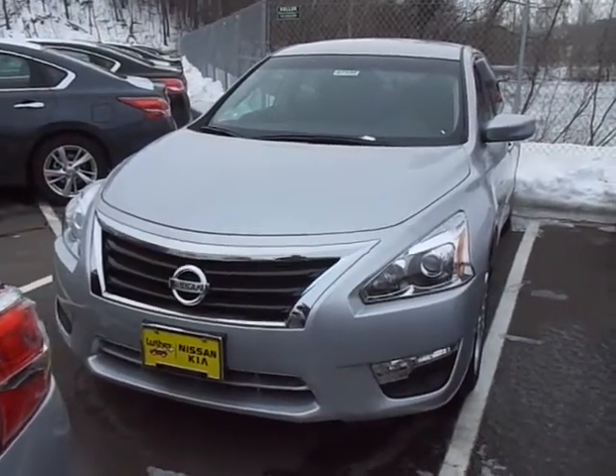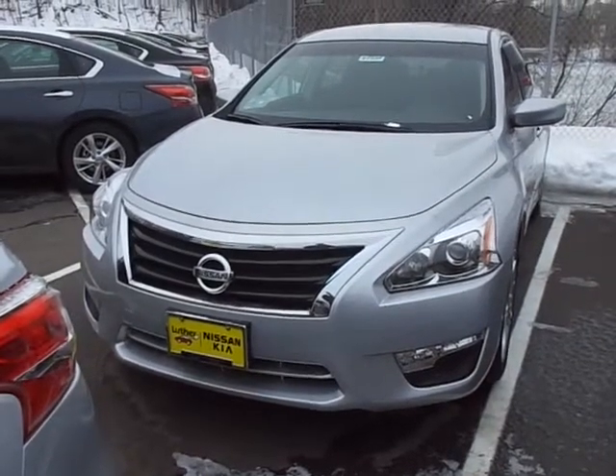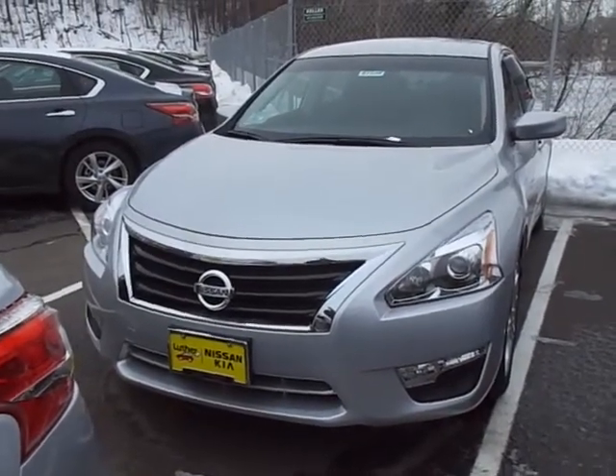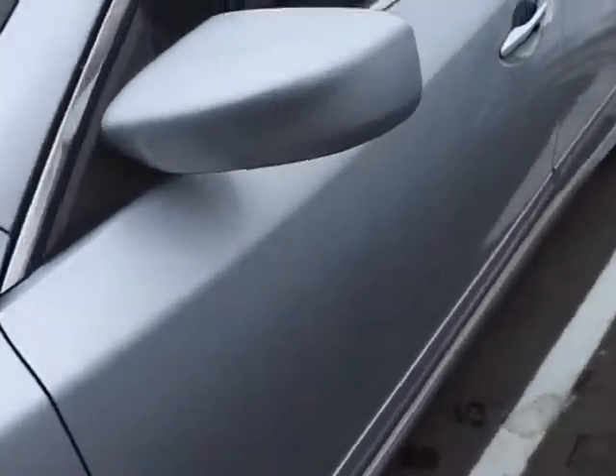Hey, this is Chad Rosson over at Luther Nissan Kia. I just want to show you a couple of these Brilliant Silver 2.5 SV Altimas in stock. Got this one here — no convenience package, Brilliant Silver with a charcoal cloth interior.